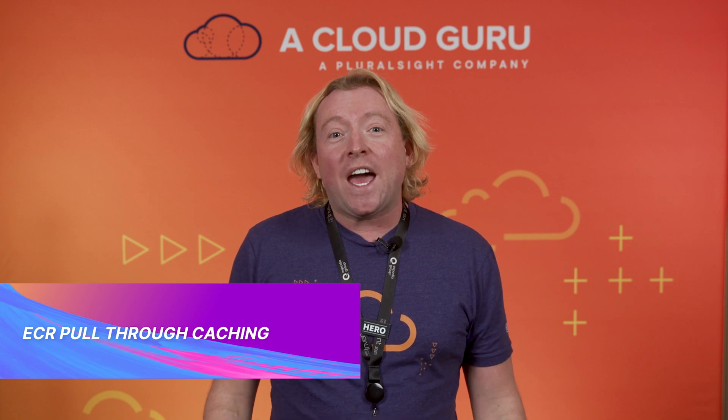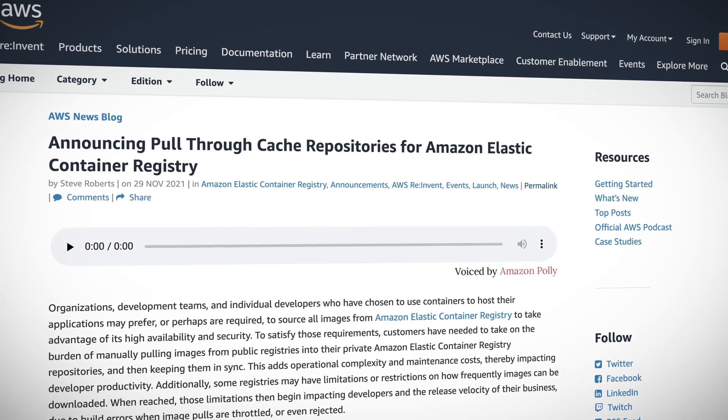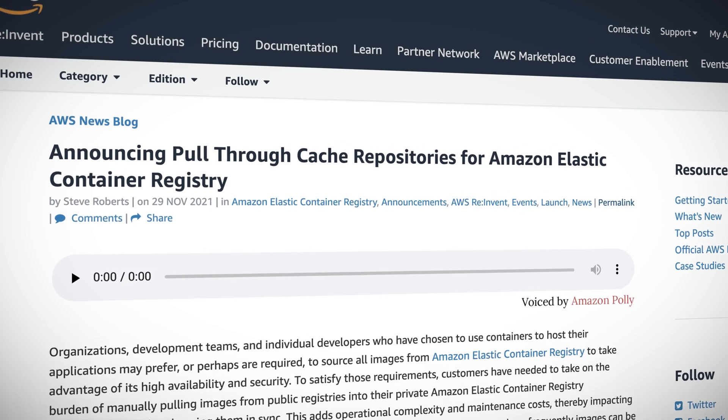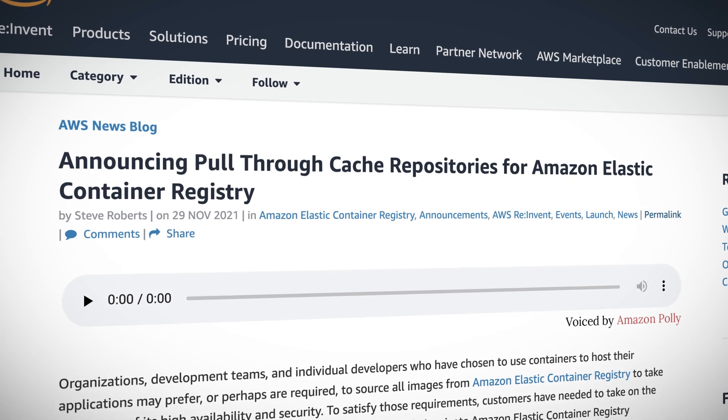Amazon announced pull-through cache repository support in Amazon Elastic Container Registry, which solves another point of security friction in enterprises. Many big customers have hard rules around things like using code from outside or private systems. Instead of needing to write scripts and manage them to keep copies of public images up to date, AWS now does it automatically for you.